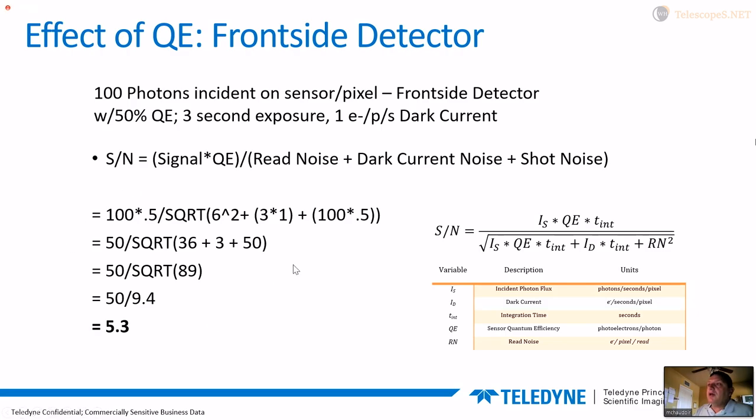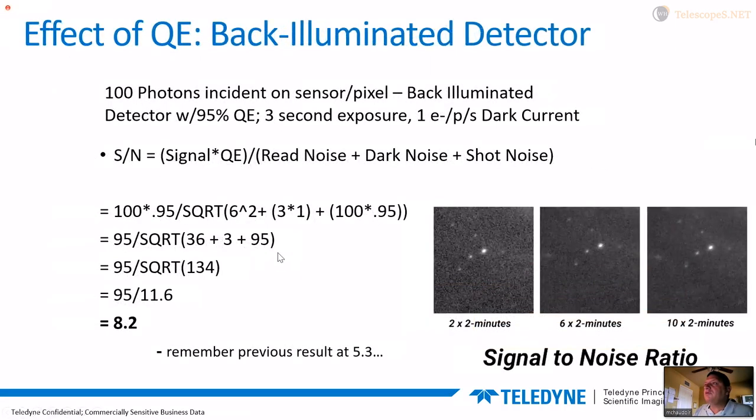If we do this calculation with 100 photons incident on the detector — which is kind of on the low side — you wind up with a signal-to-noise ratio of about 5.3 to 1. Now let's take the exact same sensor with all other equation parameters the same, and only change from 50% quantum efficiency to 95% quantum efficiency, pretending we've got a back-illuminated detector. In a real-world example with dark current and read noise contributing, our signal-to-noise goes from 5.3 to 8.2.